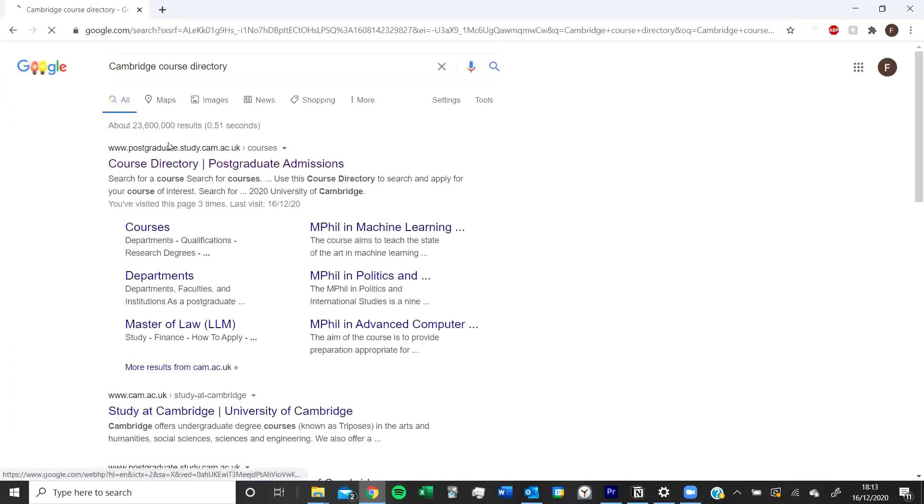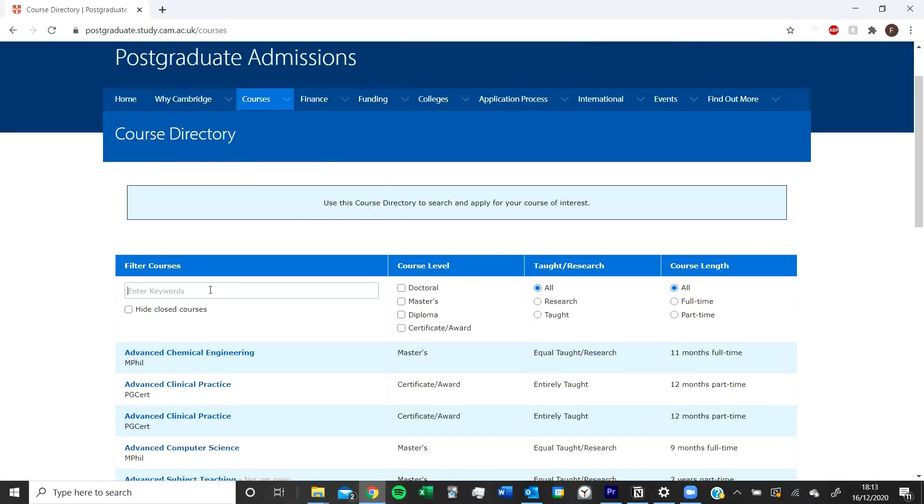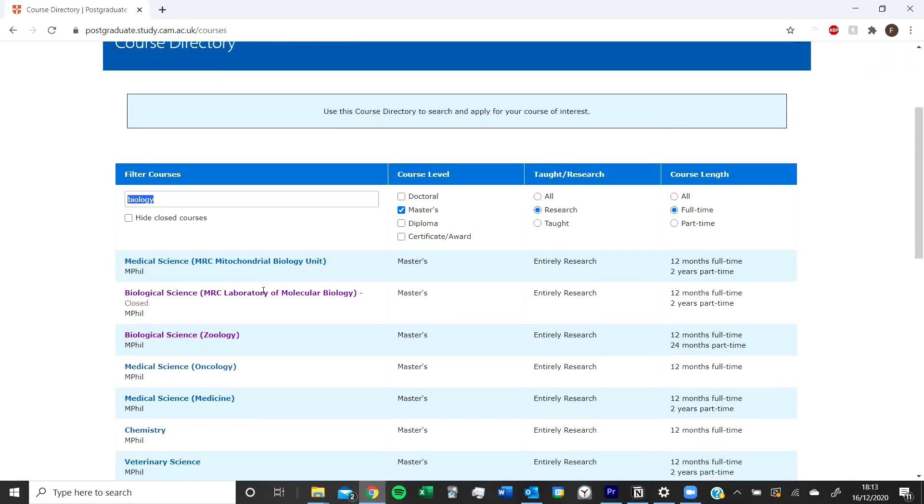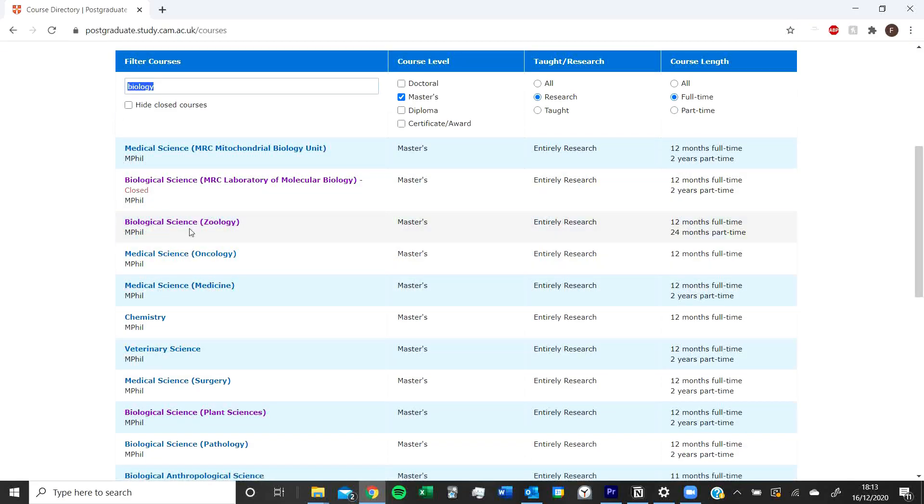I narrowed it down to wanting to study at Cambridge, specifically either doing an MPhil in Zoology or Genetics. I found these courses via the Cambridge course directory, where I searched biology and looked through all the options. It was the MPhil in Genetics and the MPhil in Zoology that particularly interested me.